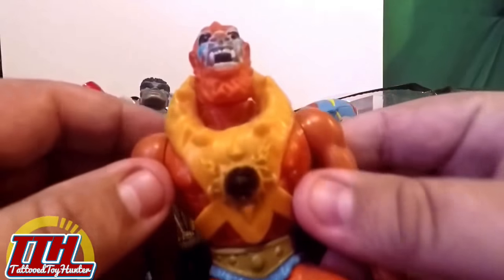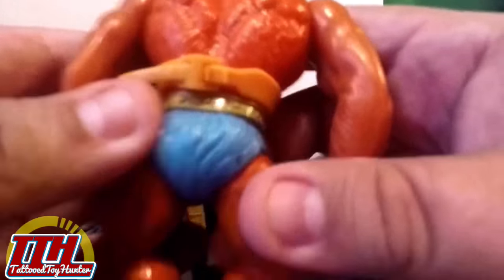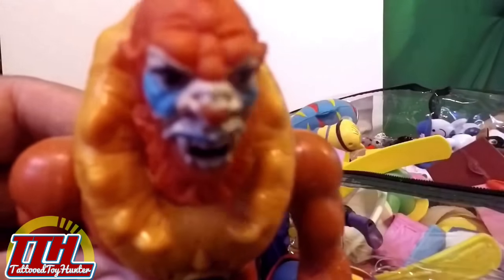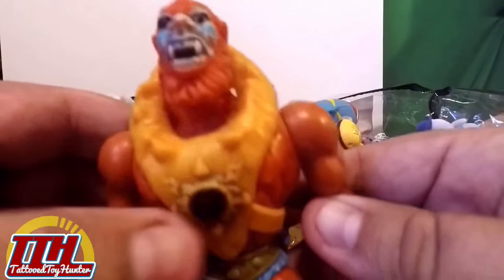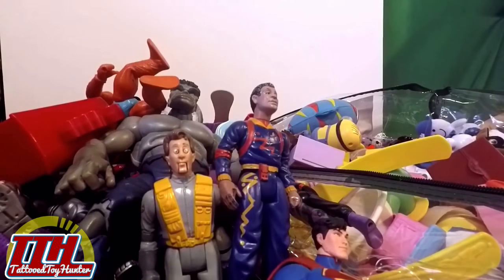Oh look at this — Beast Man! This is an '81 or '82 Beast Man — Masters of the Universe. He's good looking. He actually has his little chest plate there, which is cool. A lot of my He-Man figures don't have the accessories, so that was nice to find. Definitely happy to land him.